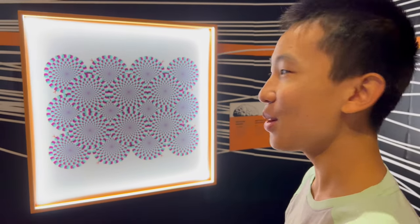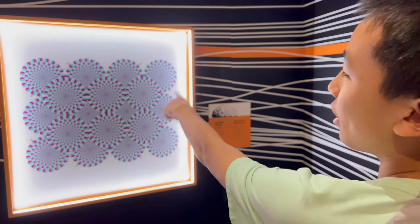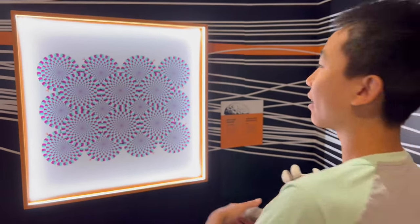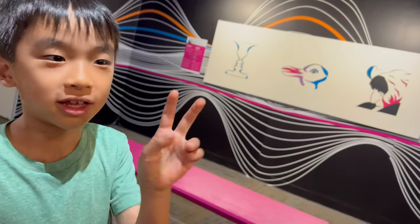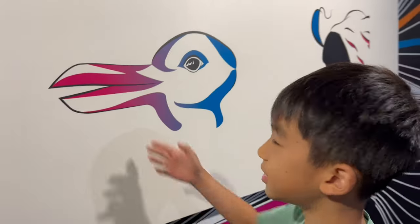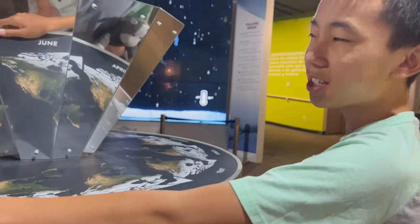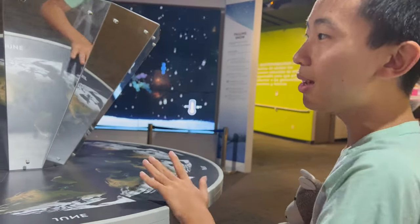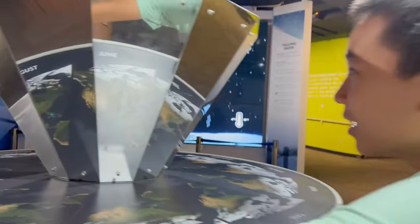When you look at it from afar it looks like some of the wheels are rotating. In each one of these three pictures there are two different things and you have to see which one you can see first — this one I see the duck first. Now we're gonna check out the snow exhibit. This is a stop motion because when I spin it, it's going to progress through the year with U.S. snow. Look how the snow keeps appearing and disappearing!